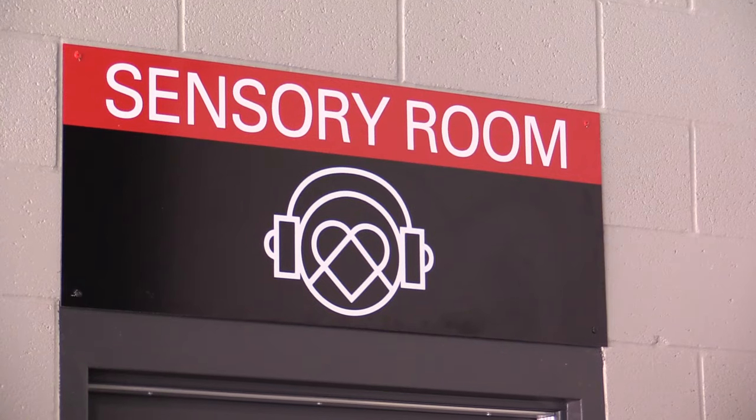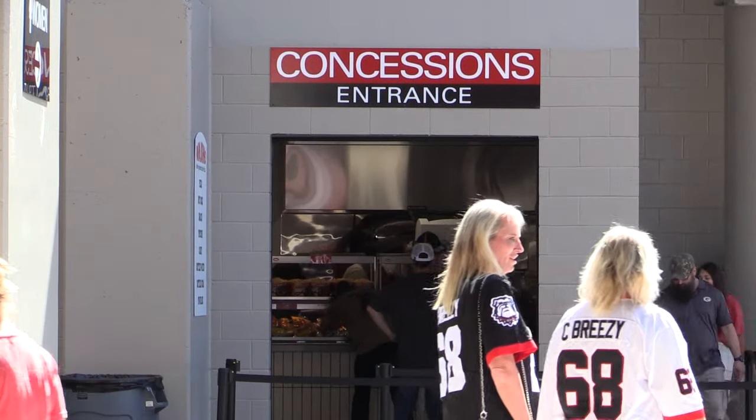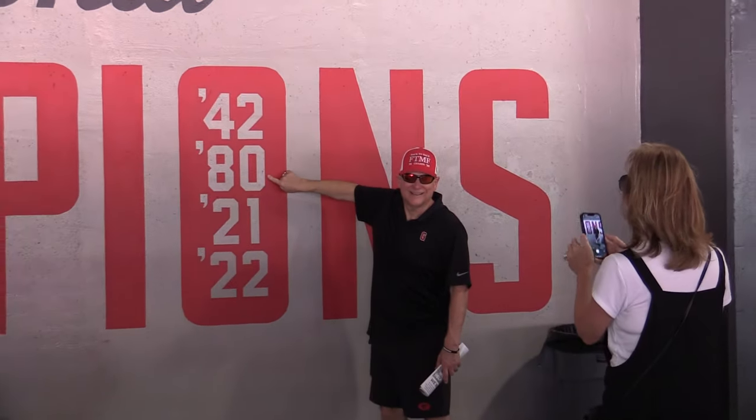This is all phase one of a two-phase $68.5 million improvement. Phase two is on pace to wrap up ahead of the 2024 season, but already, those who have been making trips to Sanford Stadium for years can tell these phase one updates make a difference for their game day experience.